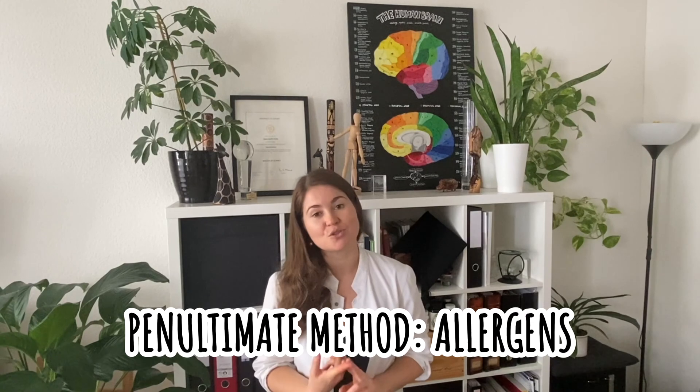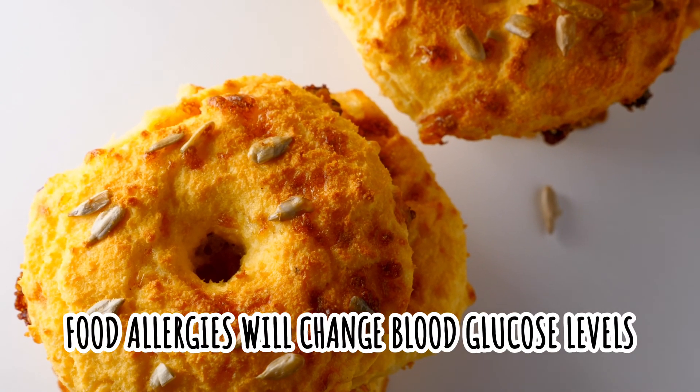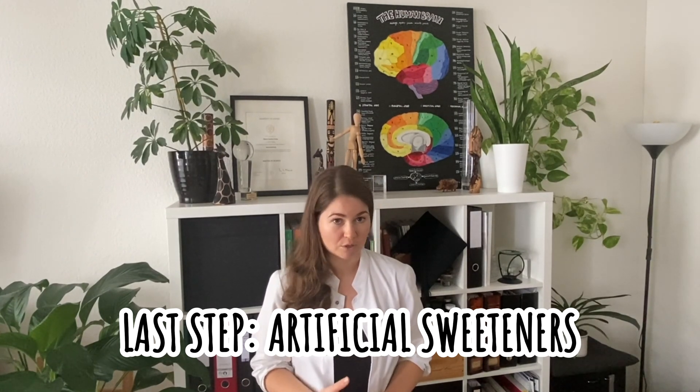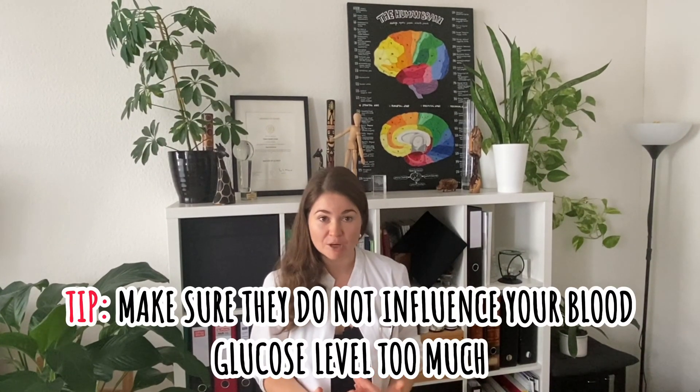The last two items in trying to control blood sugar levels are allergens and artificial sweeteners. Allergens are so often overlooked — food allergies will change blood glucose levels because they are very stressful for the body. So if you suspect a food makes you feel very badly or you may be allergic, check your blood glucose. If you have huge variations, you may not tolerate that food, and there are tests available that check for food allergens. Regarding artificial sweeteners — especially if you go on a low carb or ketogenic diet — a lot of people compensate with huge amounts of them. Some raise insulin and some you may be more intolerant to than others, so experiment and make sure they do not influence your blood glucose levels too much. With that, you should be well equipped to start testing and stabilizing your blood glucose in order to fuel your organs and especially your brain with adequate amounts of energy.